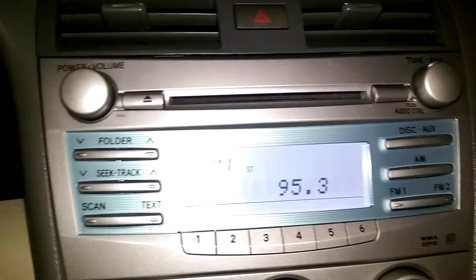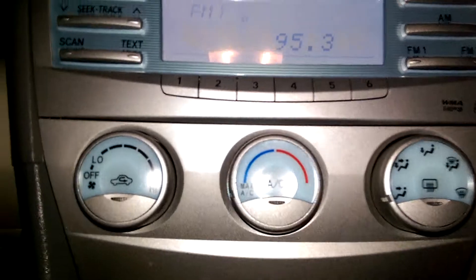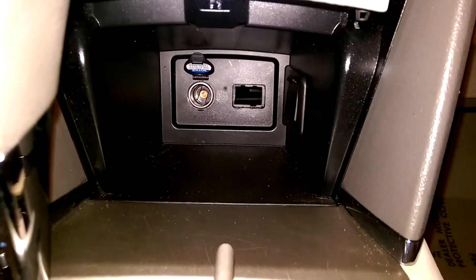Here you have your radio, air conditioning controls, and storage space with a 12-volt power outlet.